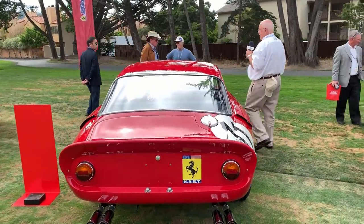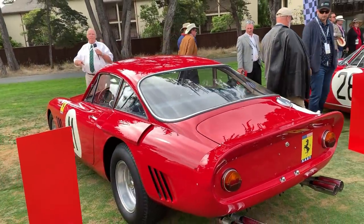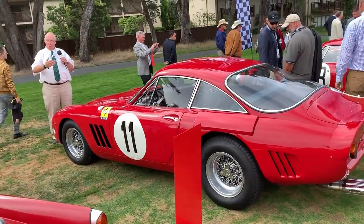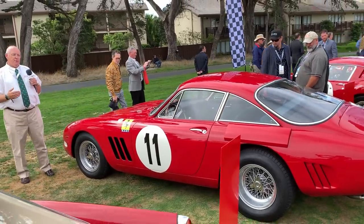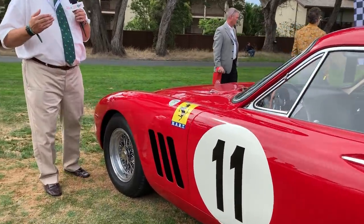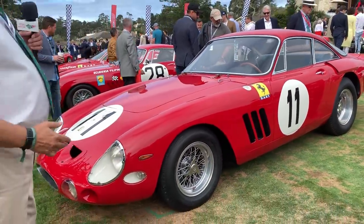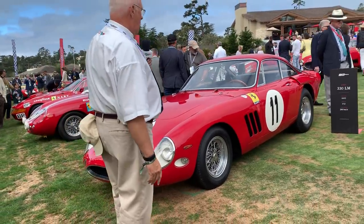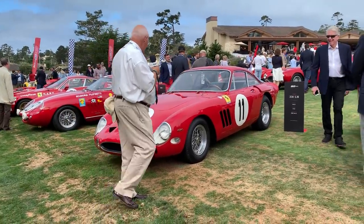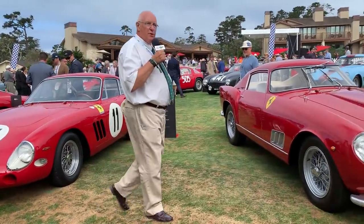Now this is a lovely but very important car because this is the 330 LM. It was an evolution of the 250 GTO, which had come just before and had been pretty successful but was beginning to run out of steam by 1963, a year after its introduction. This is a bigger car — the 330 LM — with the famous North American Racing Team logo on the side, the Luigi Chinetti car, and it ran at Le Mans again. You can see the heritage and parentage of this car quite easily, but it's not a GTO — it is a 330 LM.